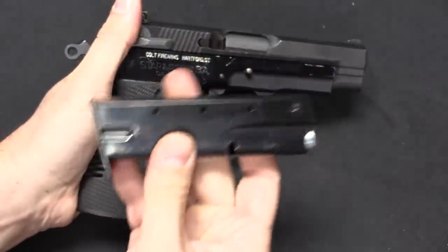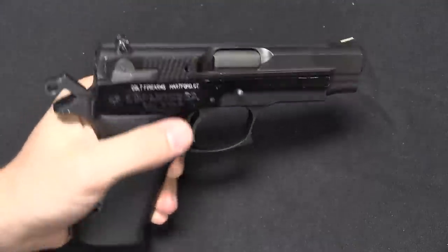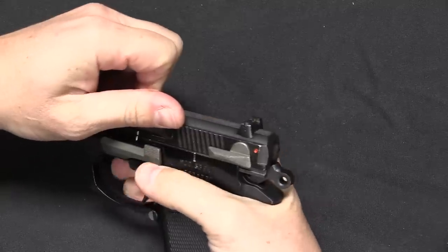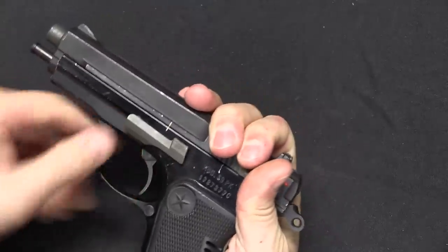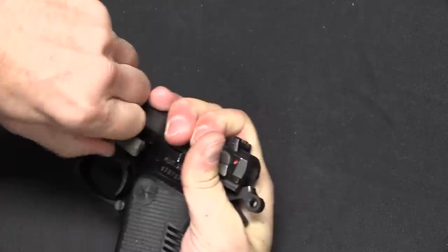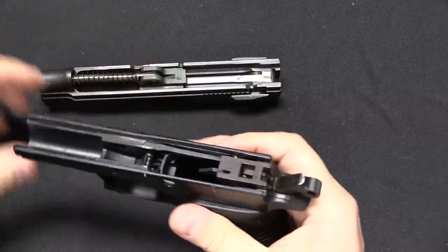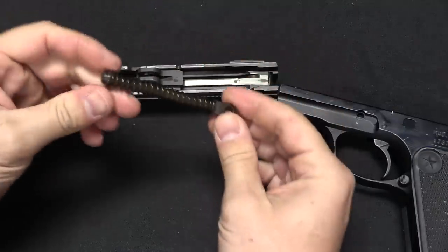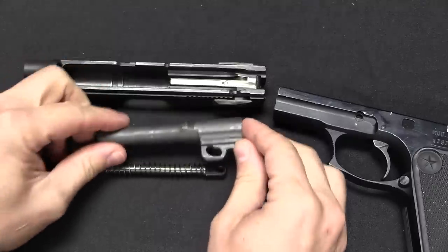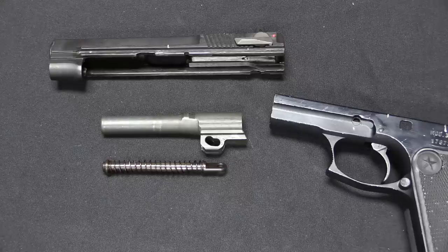It does have a magazine safety, and I want to point out that the magazine is missing from the auction gun, so I've grabbed another magazine just so I can drop the hammer because of that magazine safety. To disassemble this, we just line up those two notches, push out the slide stop pin right there. Then the slide comes off the front of the frame. We have a captive recoil spring, we have a linkless barrel. There's not a whole lot to it — it's pretty typical of what we'd expect from the Wonder 9 era.